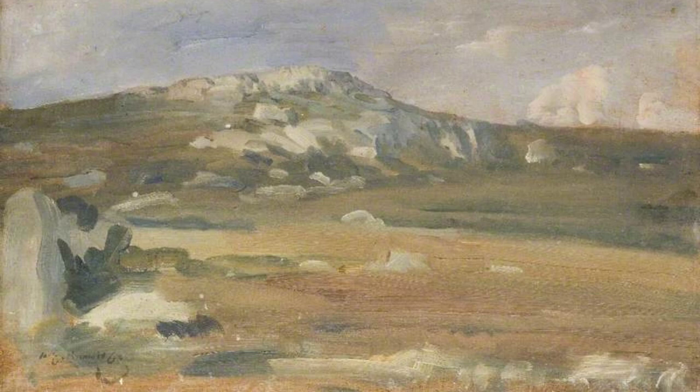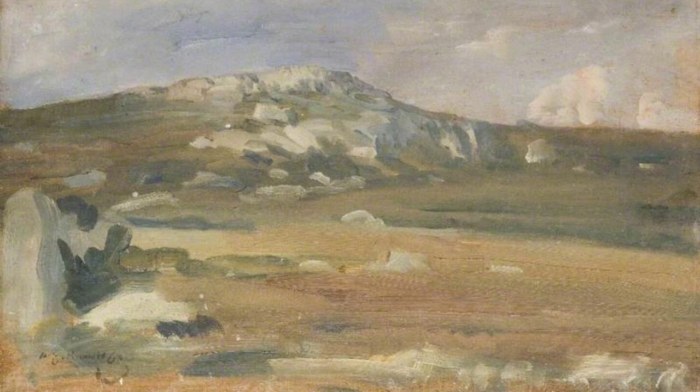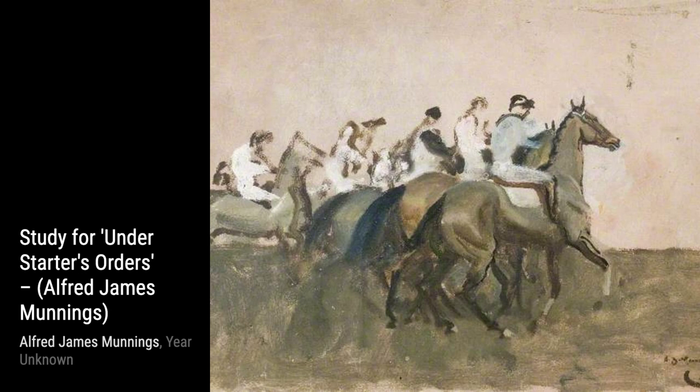Now, let's take a look at Study 4 Under Starter's Orders. This artwork gives us a glimpse into the behind-the-scenes preparations of a horse race. Munnings' meticulous brushwork brings the scene to life, making us feel like we're right there in the moment.